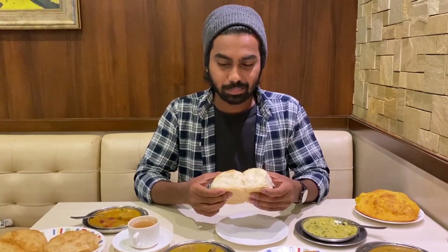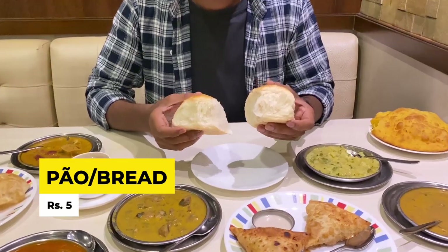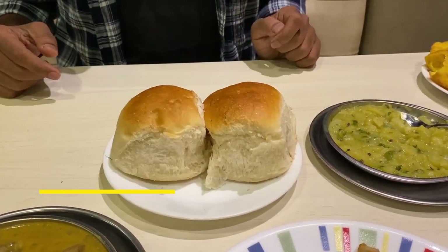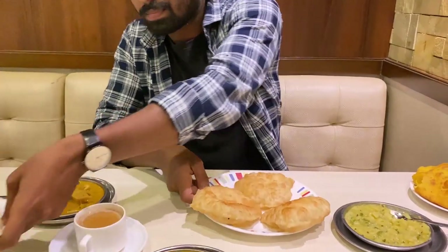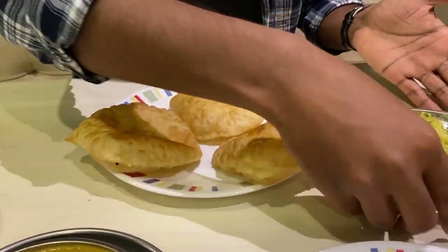This is the paus — you can have it with different bhajis. And if people want to have the bhaji with something else, we have puri. These are regular puris but they go very well with this bhaji.